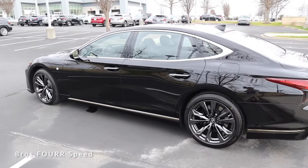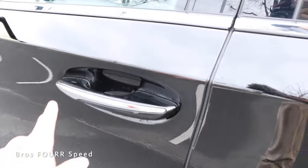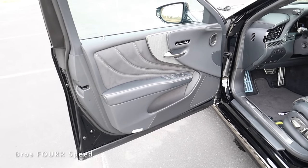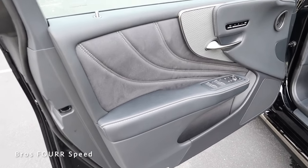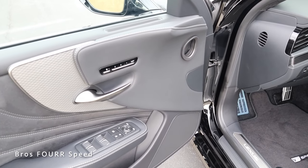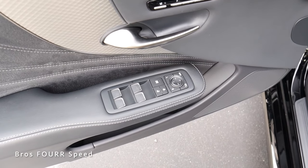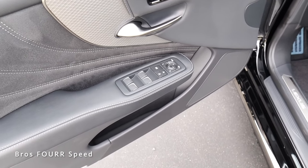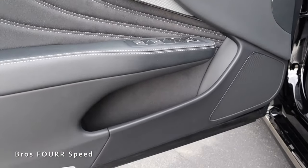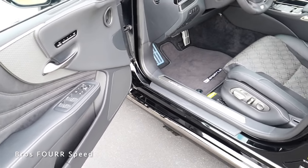Now let's take a look at the interior. With the vehicle locked and the key in my pocket, there's chrome surrounding the door handle — just placing my hand on it automatically unlocks the door. The door panel features leather and suede with really nice stitching, a cool trim piece behind the release handle, memory seating adjustments, leather surround, window and mirror adjustments, and lock/unlock buttons on the floating grab handle. There's a bit of storage space down below and a 12-speaker Mark Levinson audio system.